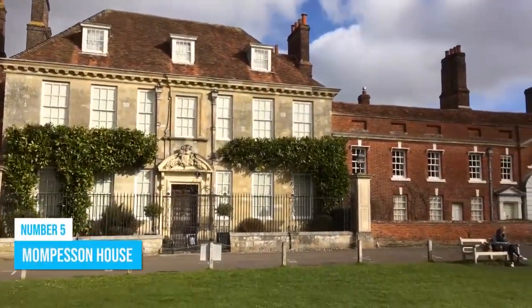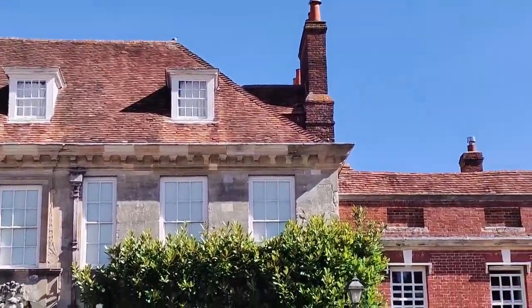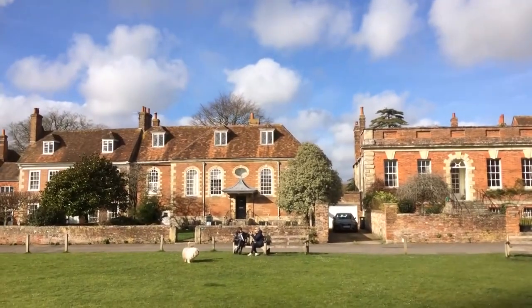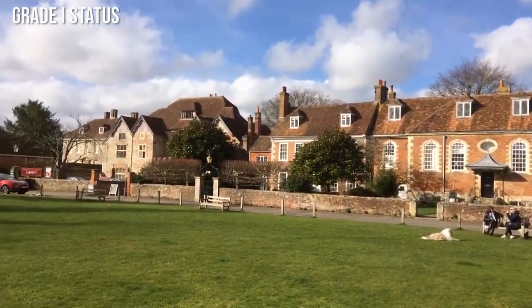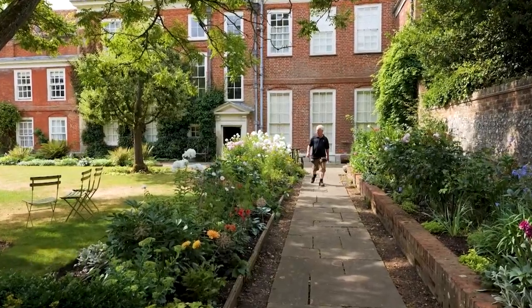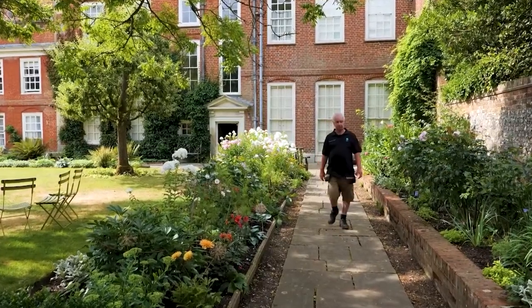Number 5: Montpellier House. Experience the allure of Montpellier House, an 18th century townhouse nestled in Salisbury's heart. This historic beauty boasts cream-colored stonework and holds Grade I status, showcasing the city's architectural heritage. Managed by the National Trust, it warmly welcomes you to meander through its halls, offering an engrossing journey through time.